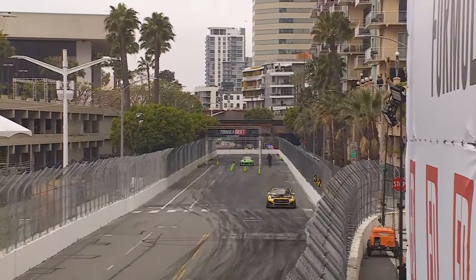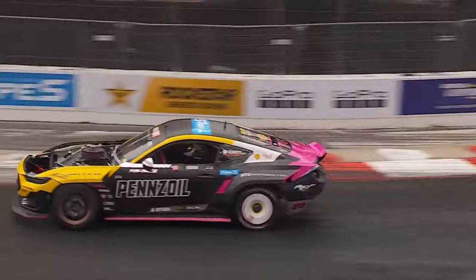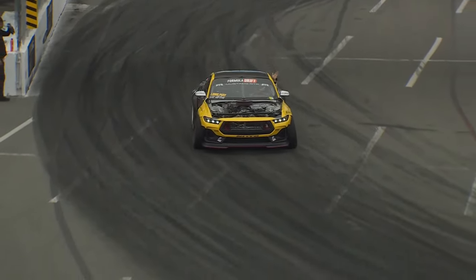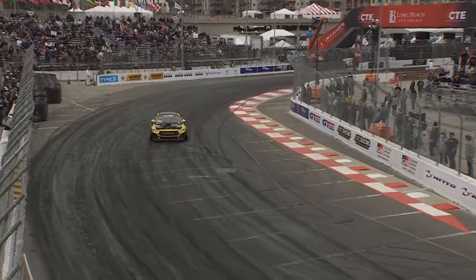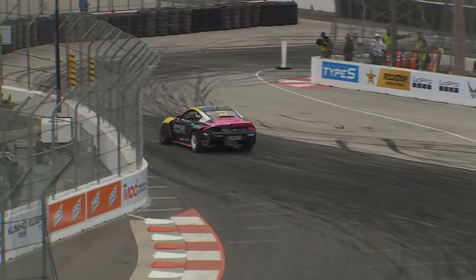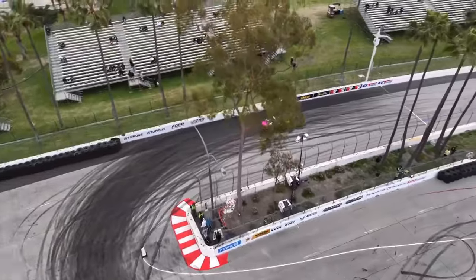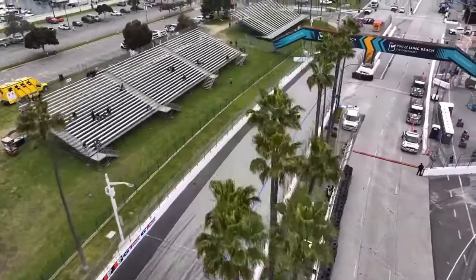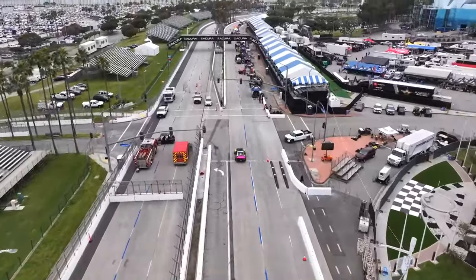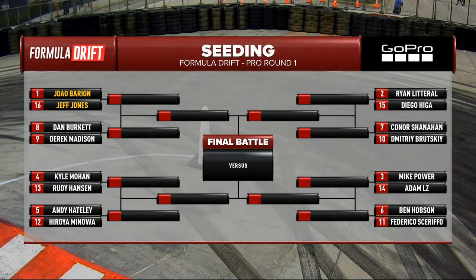How drivers do at this round will dictate whether or not they are in what is called the seating 16, which is what we're going to see today, or if they're the top 24 drivers and they make it into the main event top 32. What we have here in the seating 16 is 16 drivers who are vying for the last eight spots available in the bracket. Whoever wins their first battle in the top 16 moves on. The rest of the battles after that are still consequential because they play a role in what position you get in the top 32. But the very first battles are the important ones — you're either going home or you're moving on.